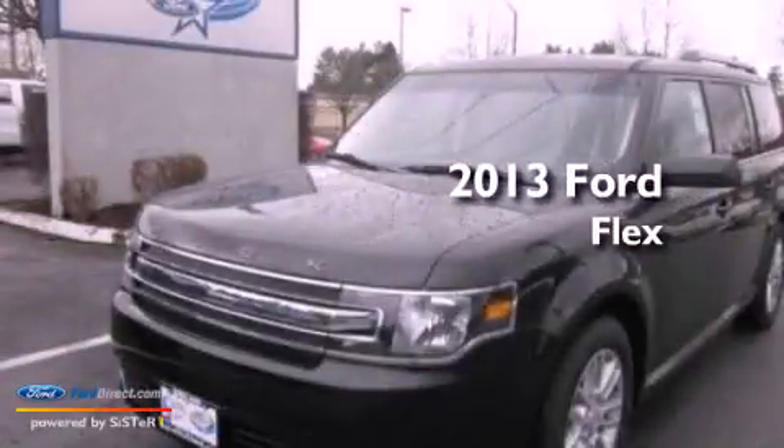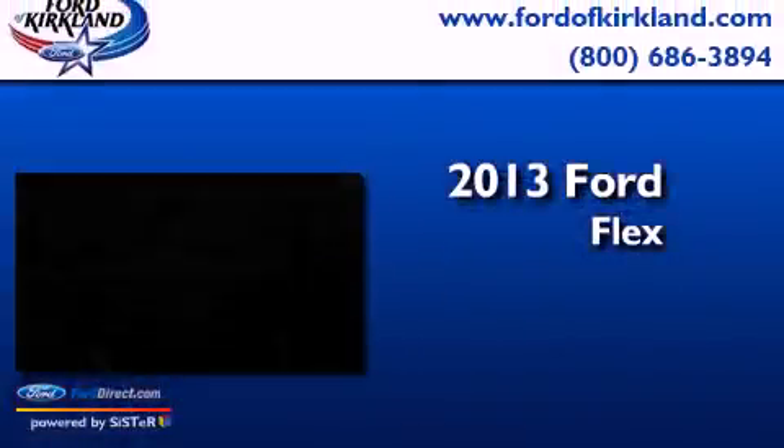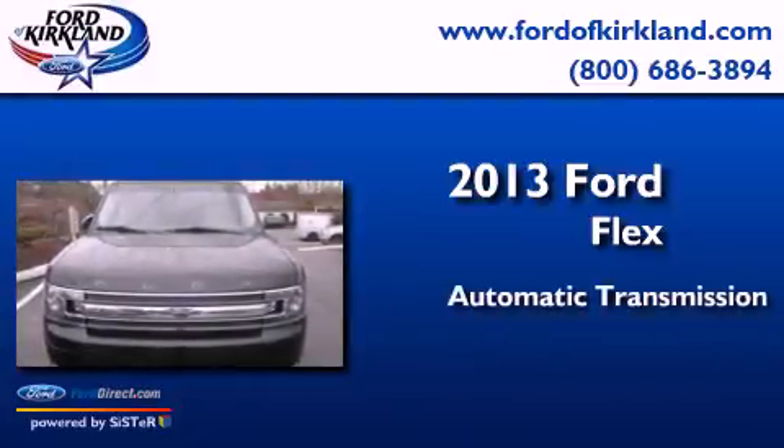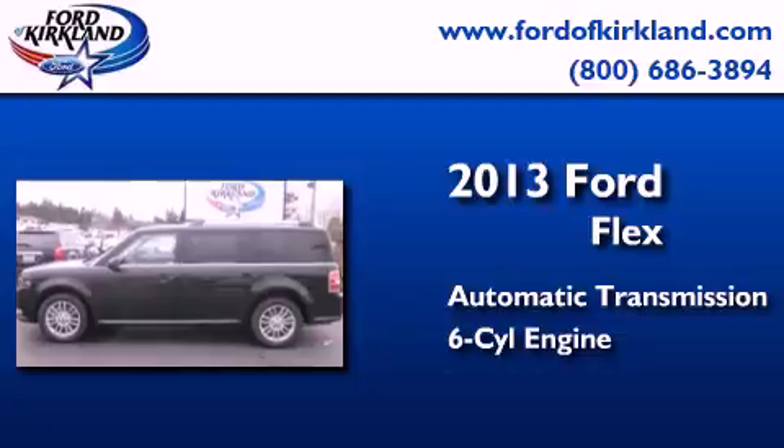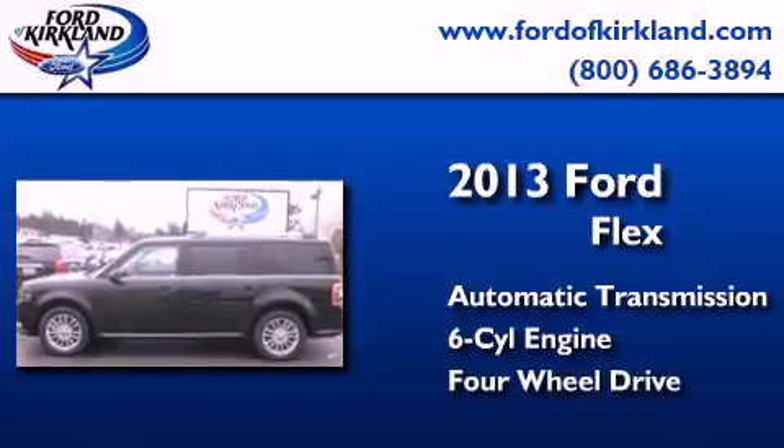This is a brand new 2013 Ford Flex. This crossover has an automatic transmission, a 3.5-liter V6, and the added capability of four-wheel drive.